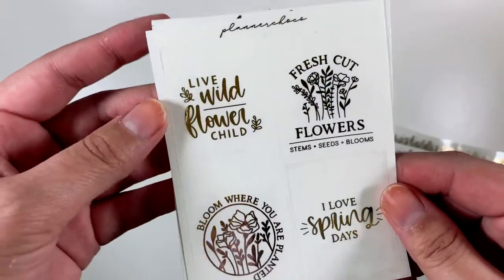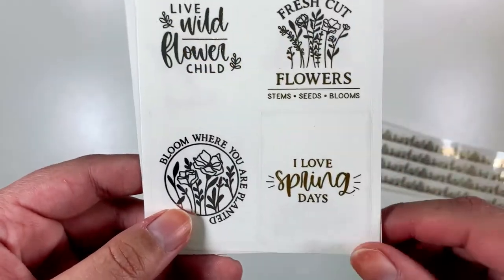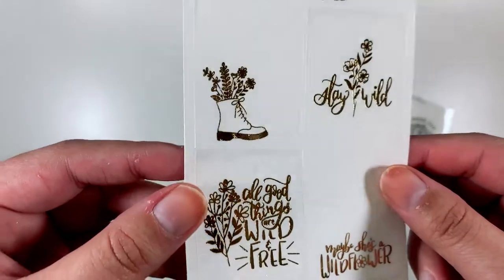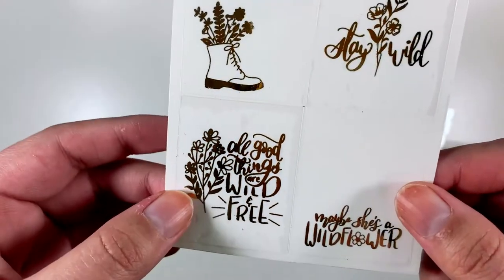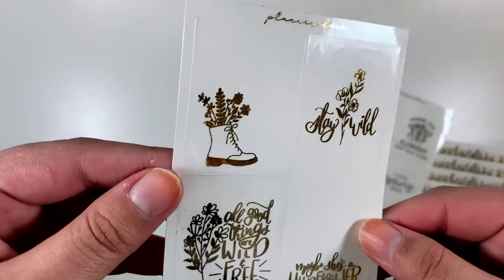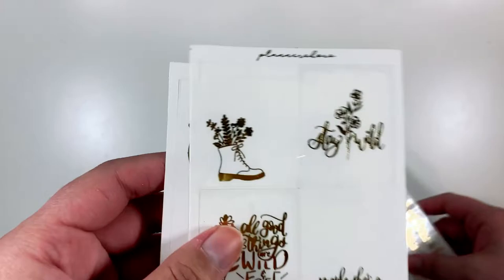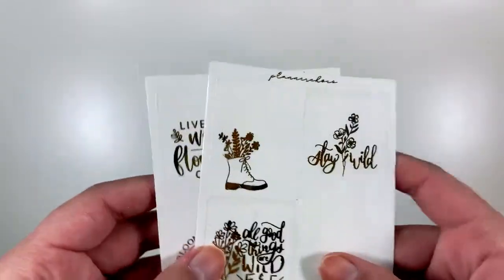I got two sheets of foil quilt overlays in silver. They say: 'Live wild,' 'Flower child,' 'Fresh cut flowers,' 'Bloom where you are planted,' and 'I love spring days.' I really love a couple of those. Then I got another sheet in gold — this one has a boot with florals, 'Stay wild,' 'All good things are wild and free,' and 'Maybe she's a wildflower.' I've been seeing a lot of kits come out with a cottagecore theme and I'm obsessed, so I thought I needed these. They look a little funny on camera — I hope they work fine once I actually use them.